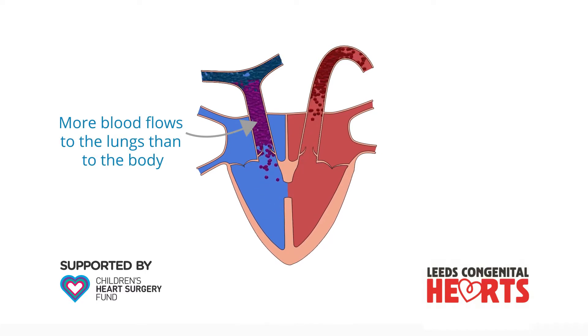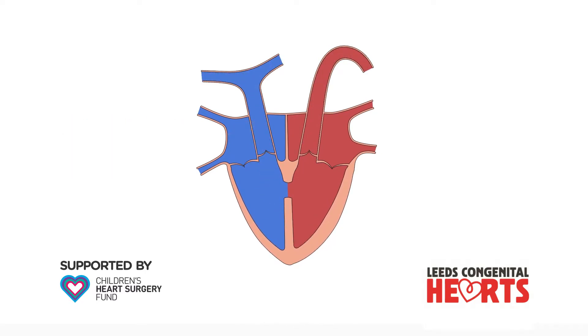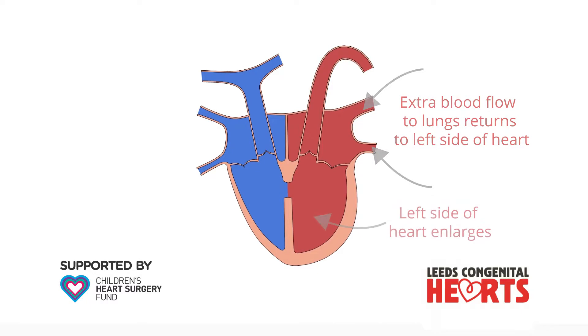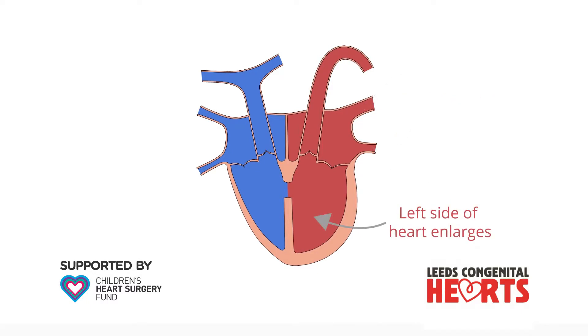This means that more blood flows to the lungs than flows to the body. The extra blood flow to the lungs returns to the left side of the heart and, if the VSD is large enough, causes the left side of the heart to enlarge. The impact of a VSD largely depends on its size.